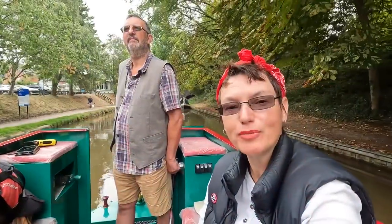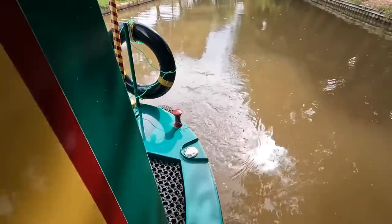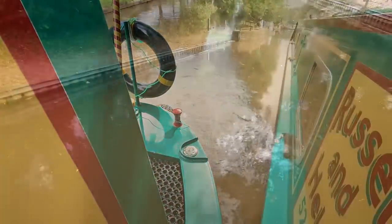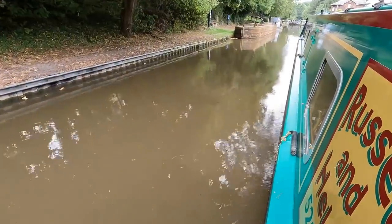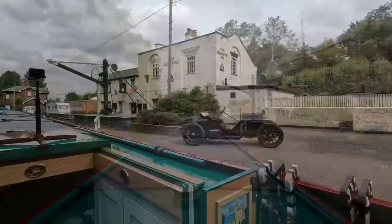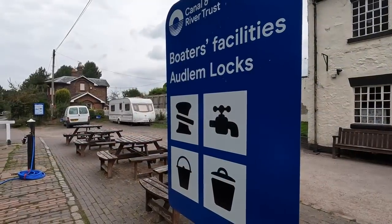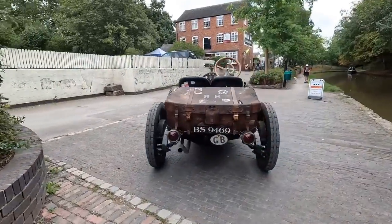We're just going to stop for water now, but just listen — nothing! How peaceful is this? And when you do hear noise it's just the water going over the propeller. So quiet.